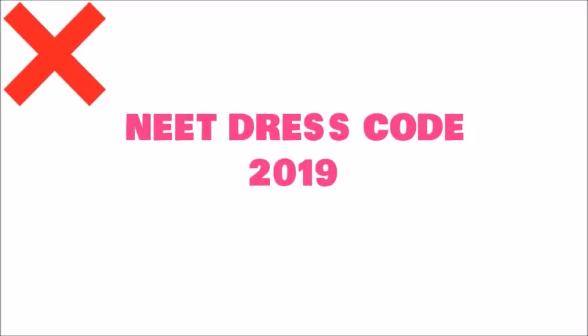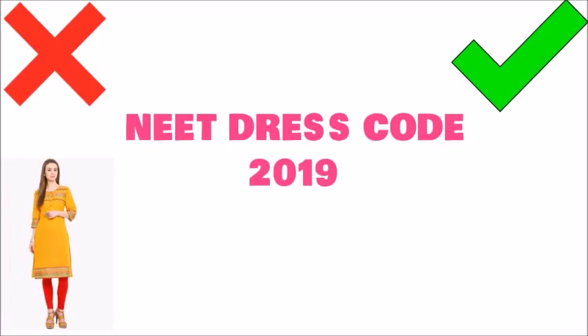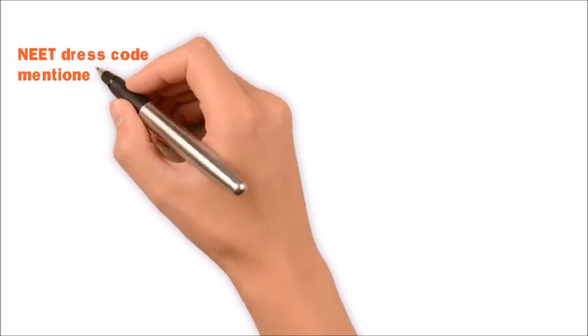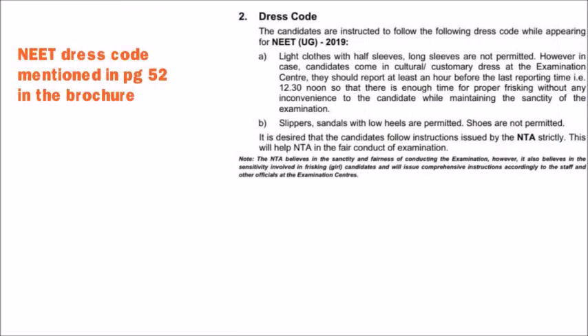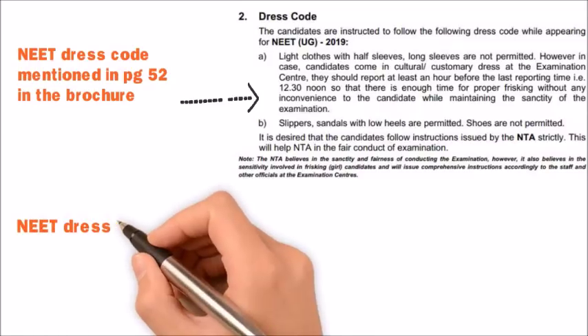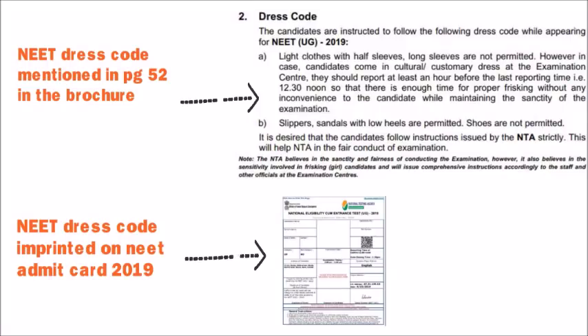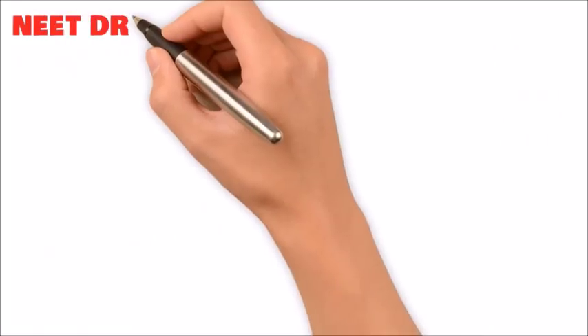Hello friends, welcome back to my channel. Today's video I'm going to talk about the NEET dress code — what to wear on the exam day 2019. The dress code for NEET 2019 has also been mentioned on page 52 of its brochure. Applicants can also have a look at the NEET dress code imprinted on the NEET admit card. NEET has declared a different dress code for male and female applicants, so let's have a look at what you can wear on the exam day.